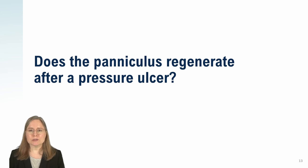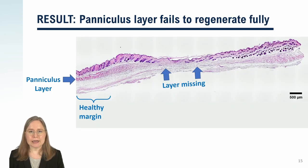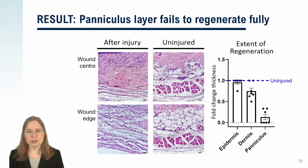Finally, our third question is whether the paniculus layer is good at growing back after a pressure ulcer. We used mice to create a set of equal injuries affecting skin and the paniculus layer. We found that the skin grows back quickly in about 20 days. After 40 to 90 days, we looked at the interior layers by microscope. The wound has closed and the skin surface is fully healed, but underneath, the paniculus muscle layer has failed to regenerate. The margins around the wound show a normal paniculus layer, but at the center of the wound, the paniculus layer did not grow back. The bar chart shows skin regenerates quite well, but the regeneration of the paniculus layer is not very much more than zero.